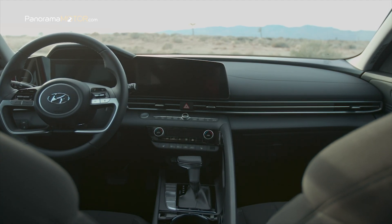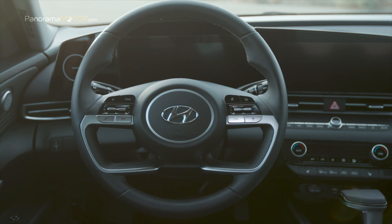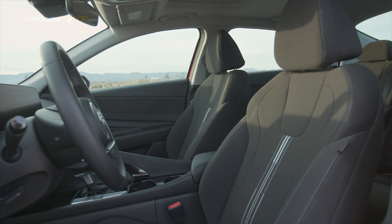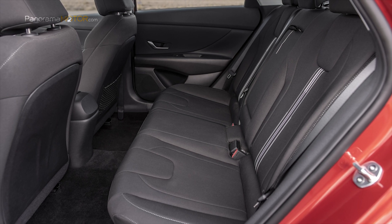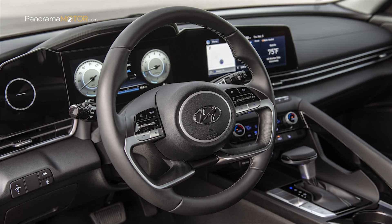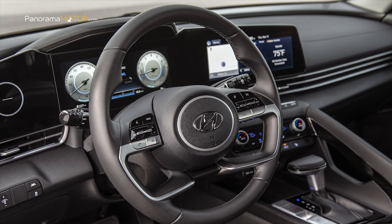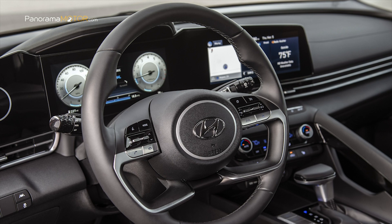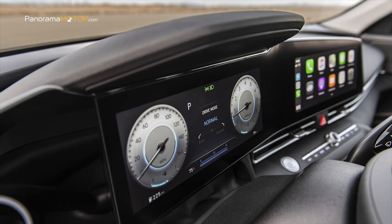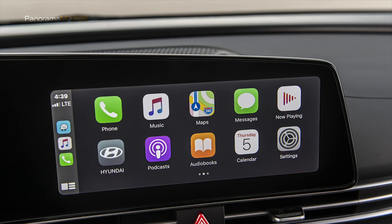Gracias a la nueva plataforma, cuenta con más espacio para los ocupantes, tanto en la parte delantera como en la posterior, mejor altura al techo y más espacio para las rodillas, con un maletero de 402 litros de capacidad. Los sistemas de información y entretenimiento se han renovado profundamente. El equipo más completo cuenta con dos pantallas de 10,25 pulgadas que hacen las veces de cuadro de instrumentos digital y pantalla táctil de infoentretenimiento, controlable mediante comandos de voz natural, tecnología Blue Link de Hyundai, compatibilidad con Android Auto y Apple CarPlay, Bluetooth para dos smartphones simultáneos y USB.